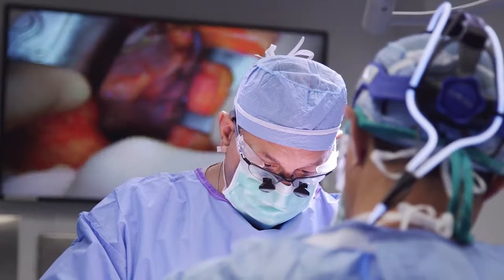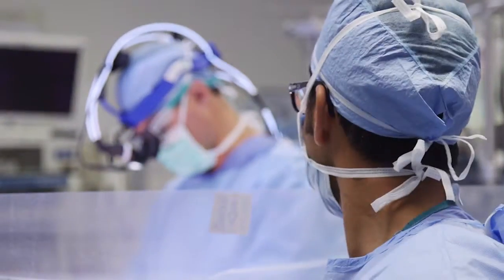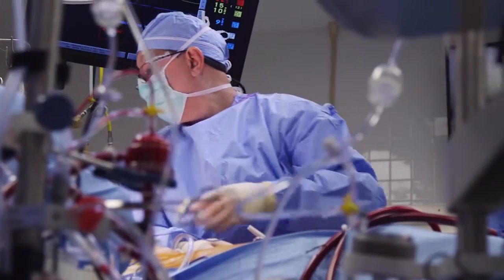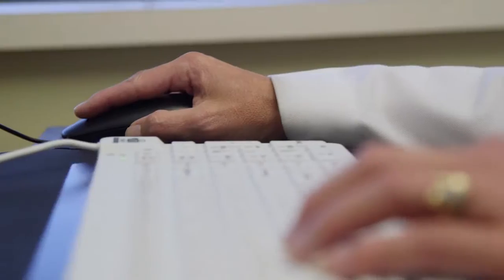This also includes early extubation, avoidance of blood transfusions, pain control, decreasing the rate of infections, and the risk of compromising incisional pain is very low.